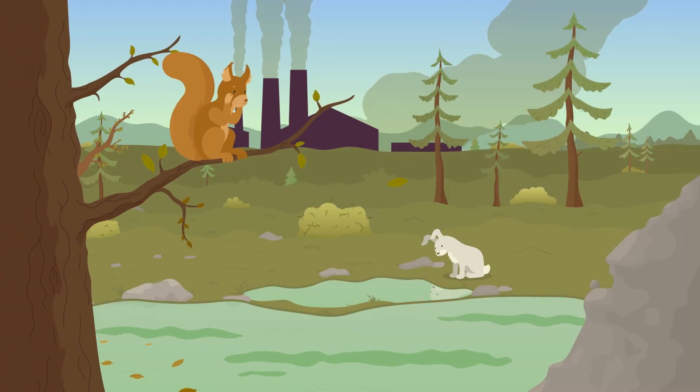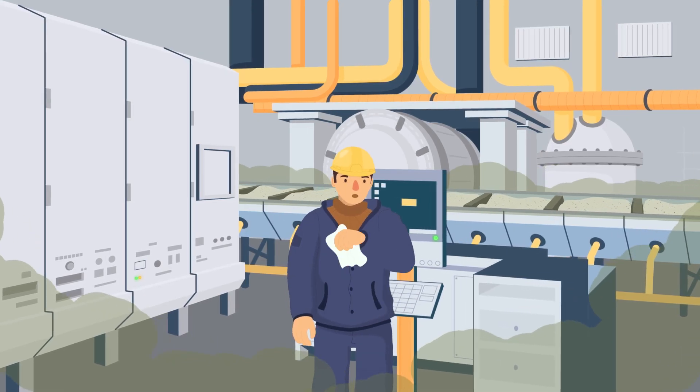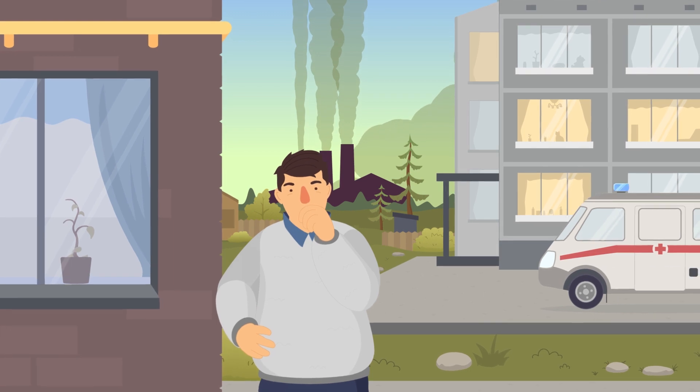Getting into the air, these compounds cause exorbitant damage to the flora and fauna, as well as lead to cancer not only among the corporate employees, but also among people living within a few kilometers.